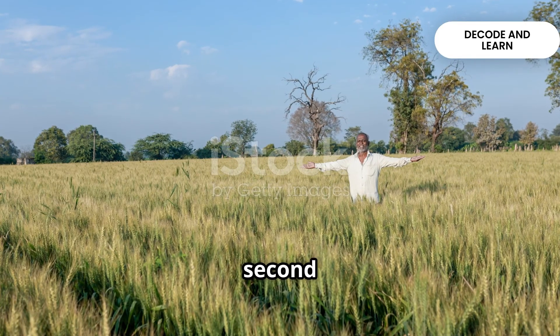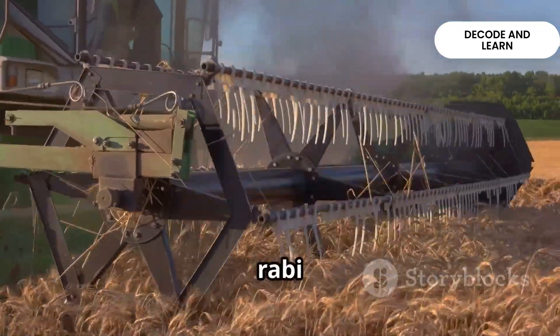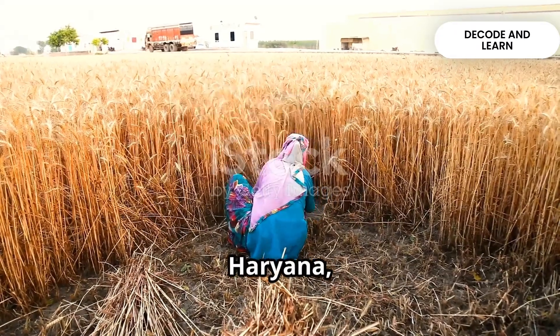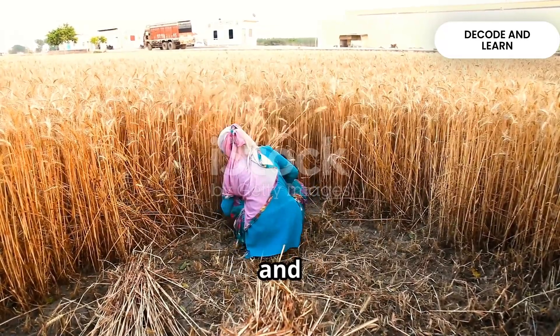Wheat is the second most important cereal crop and the main food in north and northwest India. It is a Rabi crop that needs a cool growing season and sunshine at ripening. Major producers are Punjab, Haryana, Uttar Pradesh, Madhya Pradesh, Bihar and Rajasthan.